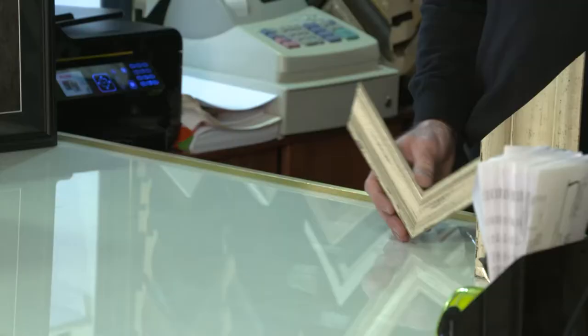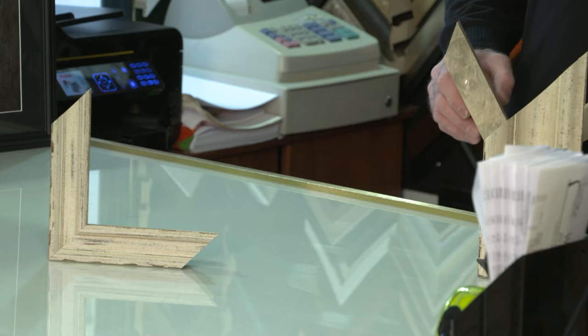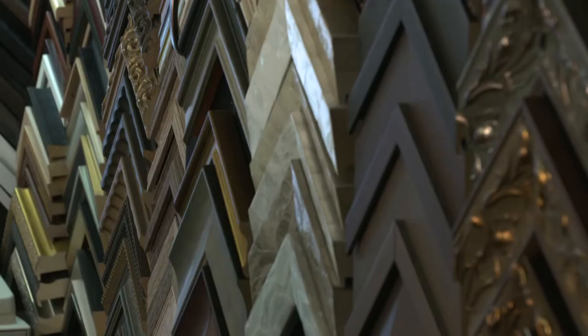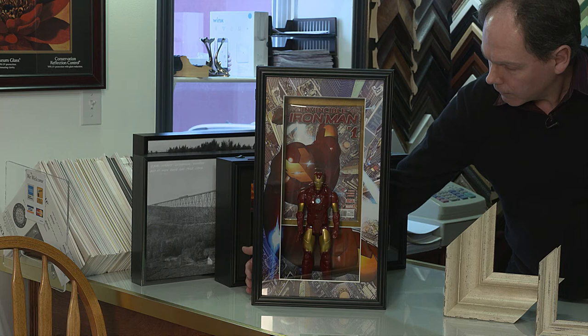For frames, we have a huge variety. The companies keep bringing out new samples, new ideas, new theories. The very traditional rustic look for shabby chic has been popular for a long time. Some of the newer ones are actually made from seashells or covered in stainless steel. We also have metal frames for larger pieces as well as smaller pieces. One of the unique pieces we have in-house right now is an Iron Man figure, with the comic in the back in a plastic sleeve, the comic copied onto the mat, and the whole thing is lit.